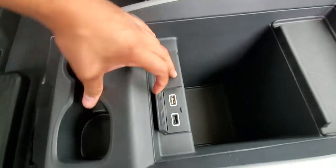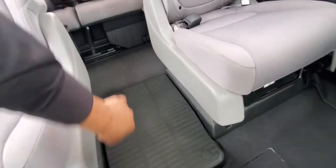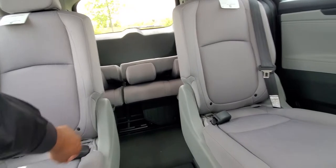You still have your two USB points and your auxiliary, and cupholders back here. And a pass-through straight to the back with your captain's chairs.